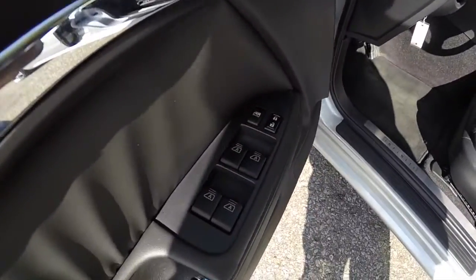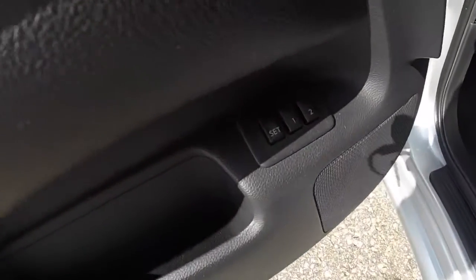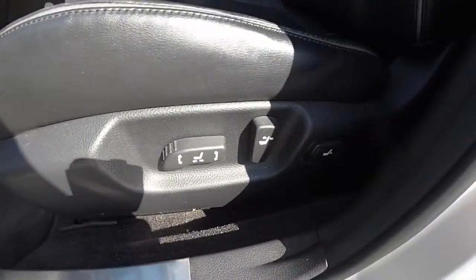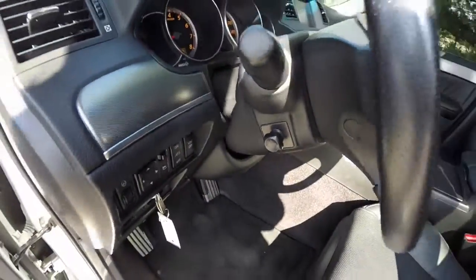Inside we have power windows, power mirrors, and power door locks. All the windows are auto one-touch up and down, two driver memory positions, eight-way power driver and passenger seats with adjustable lumbar support, and a power tilt and telescoping steering wheel.